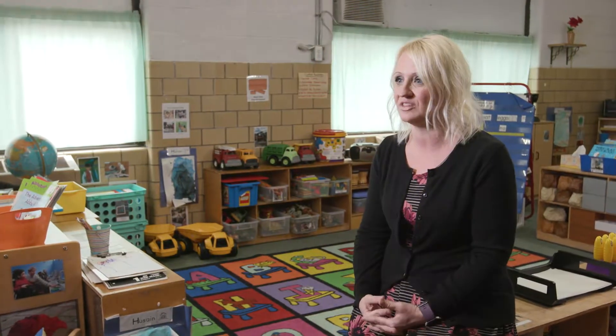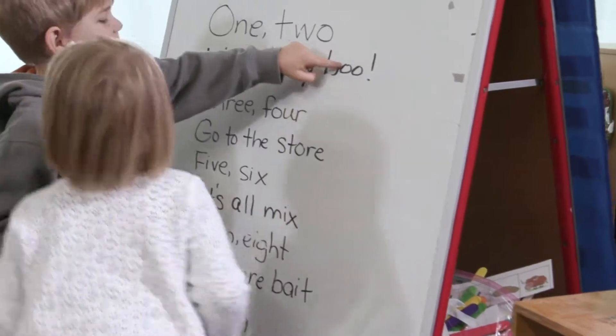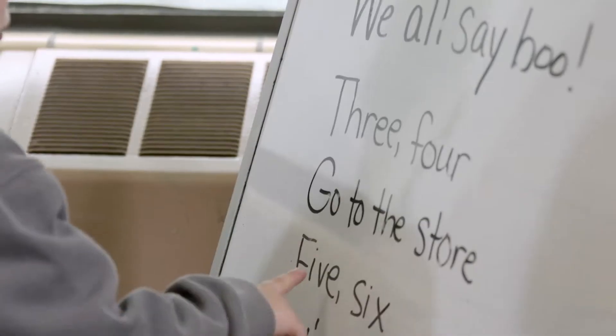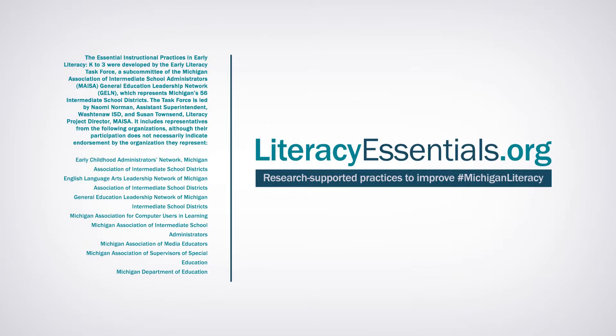The earlier that we start with literacy, the better it's going to be for the children. Starting them at a very young age with learning letters, hearing sounds, rhyming, and being interested in books — getting them interested at a young age, the earlier the better. Learn more at literacyessentials.org.